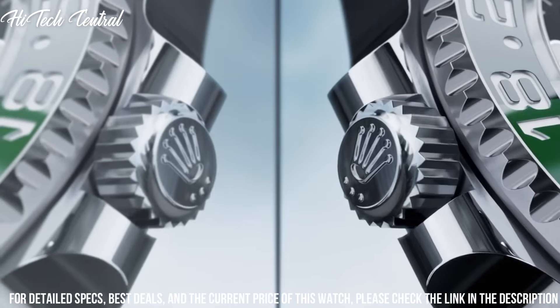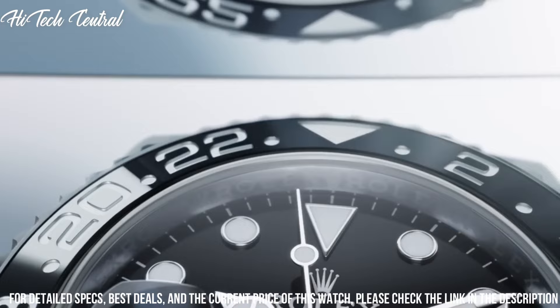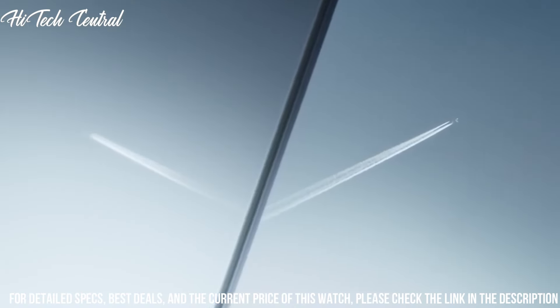Functions: GMT, second time zone, date, hour, minute, second, chronometer. Luxury watch style.